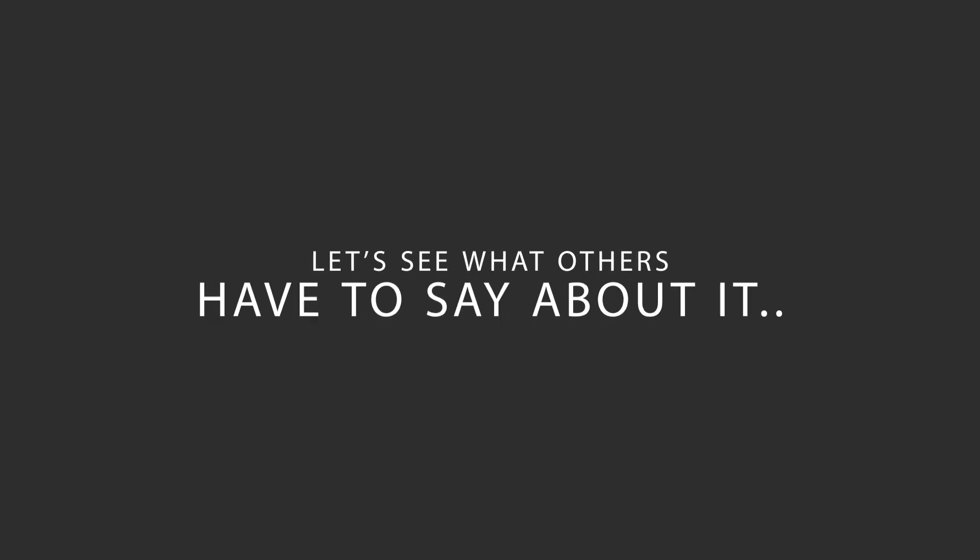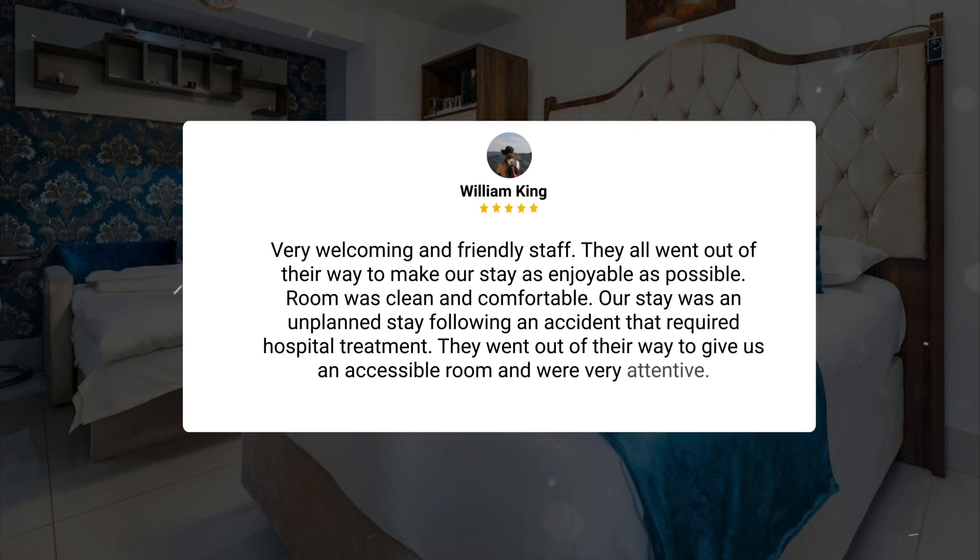Here's what other travelers have to say about this hotel. Very welcoming and friendly staff — they all went out of their way to make our stay as enjoyable as possible. The room was clean and comfortable. Our stay was an unplanned stay following an accident that required hospital treatment, and they went out of their way to give us an accessible room and were very attentive.